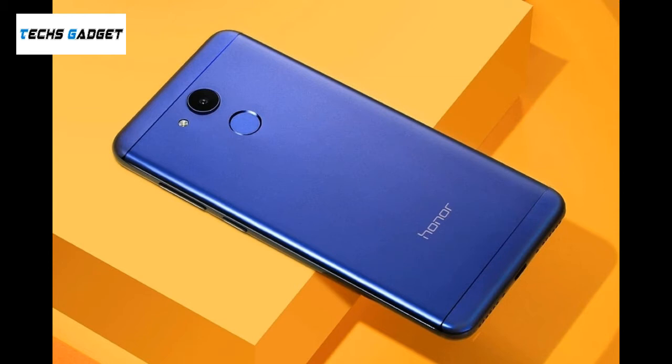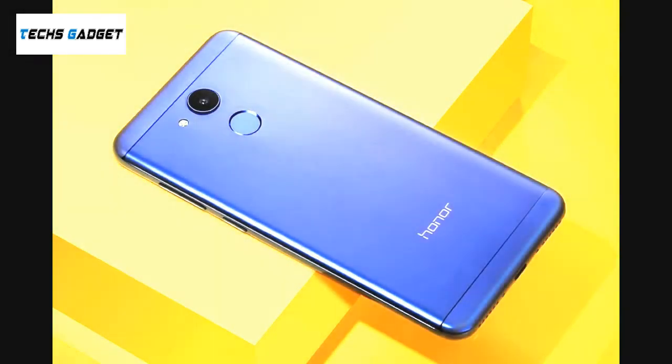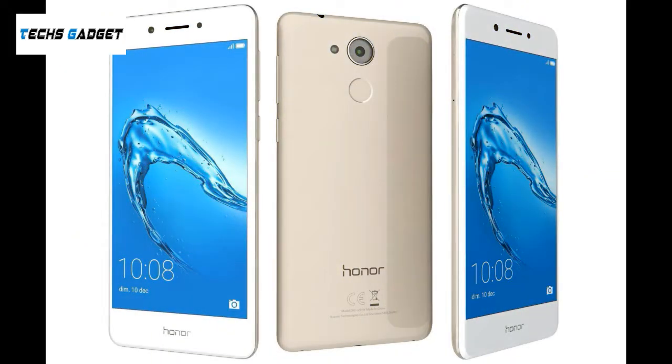The Huawei 6C Pro runs Android 7.0 and is powered by a 3000mAh non-removable battery. It measures 147.90 x 73.20 x 7.65mm and weighs 145.00 grams. The Huawei 6C Pro is a dual SIM smartphone.